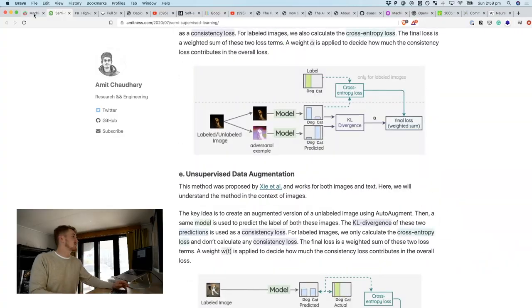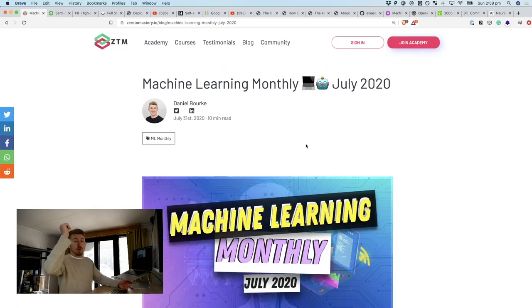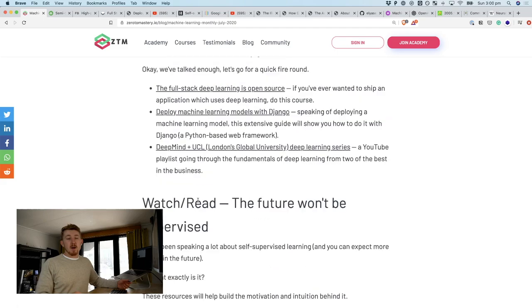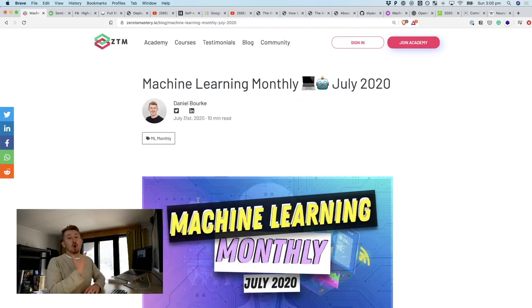That is it for the July edition of Machine Learning Monthly. Once again, if you want any of the links or resources, they'll all be in the description below. If you want to receive it in your inbox next month, make sure you sign up — it comes out within the first few days of the month. As you can see, I'm quite clearly excited by the future of self-supervised learning. That's probably where I'm going to spend my next few weeks and months researching, because I think that's kind of the trend at the moment.